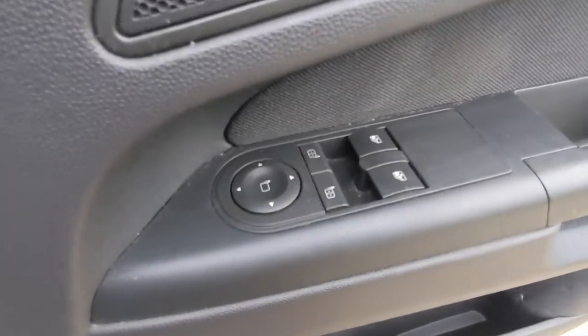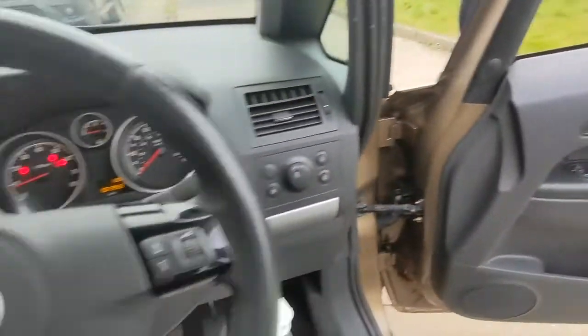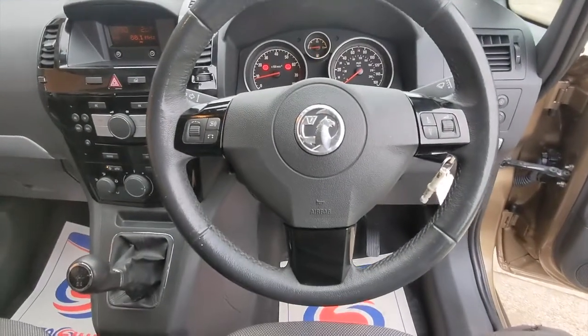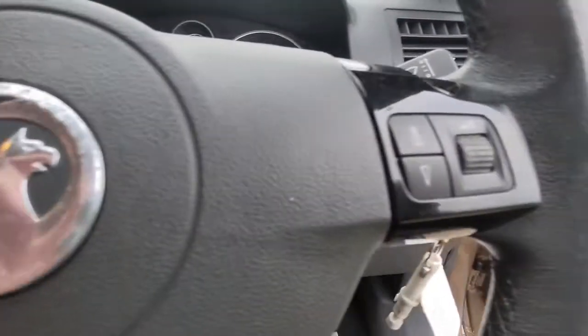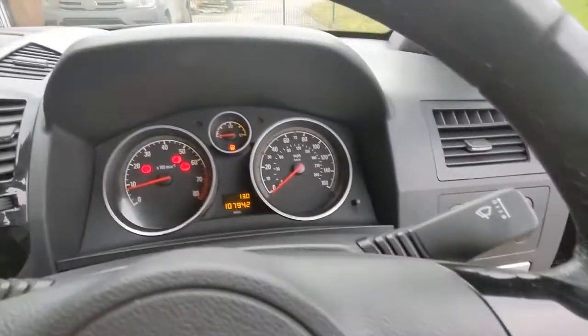The overall specification gets electric windows and electric door mirrors. The multifunction steering wheel houses the audio controls and the controls for the onboard computer, and we have the full information dashboard.